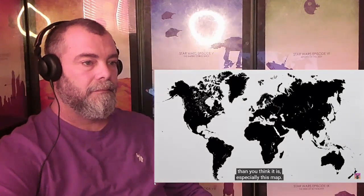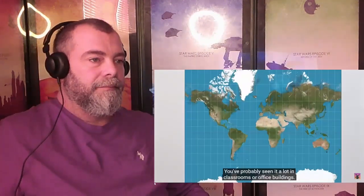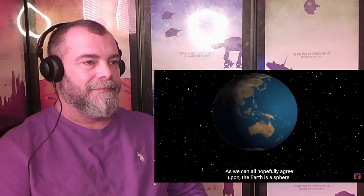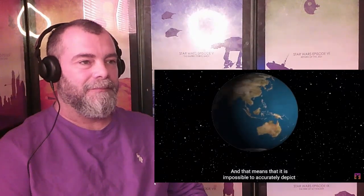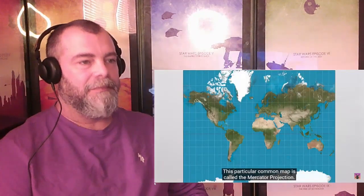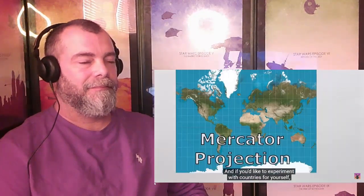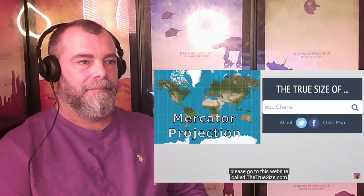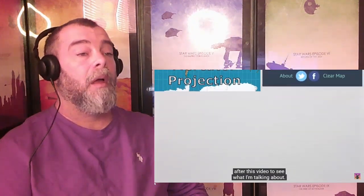The map of the world is a lot stranger than you think it is, especially this map. You've probably seen it a lot in classrooms or office buildings. But this map is extremely, very badly wrong. As we can all hopefully agree upon, the Earth is a sphere, and that means it is impossible to accurately depict her surface on a two-dimensional map. This particular common map is called the Mercator Projection, and if you'd like to experiment with countries for yourself, please go to thetruesize.com after this video.